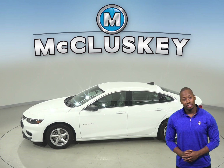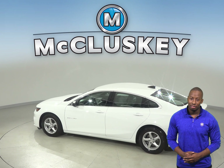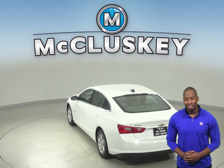Under the hood, this Malibu has a 1.5L engine with a 6-speed automatic electronic transmission. It's capable of getting up to 37 miles per gallon on the highway, which will save you money in gas expenses.